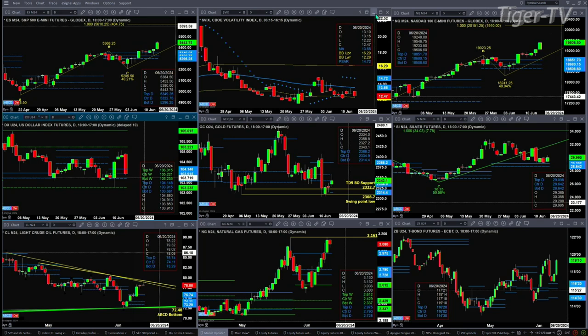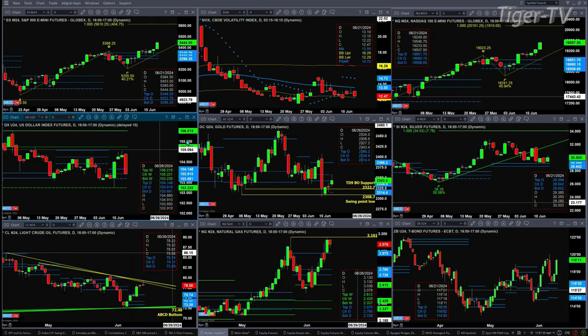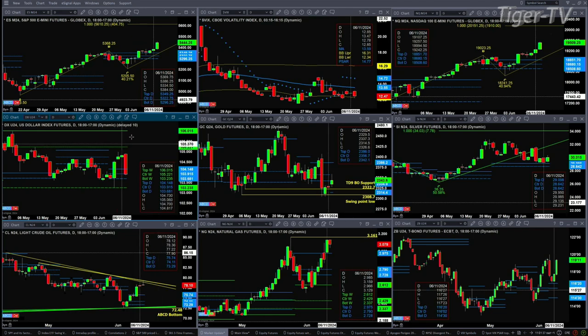The U.S. dollar index is getting trashed, at least so far today — big move. It's trading back into profile. It has support down at the 103.68 level, though I would say the real support is at the bottom of its weekly profile at 103.23.